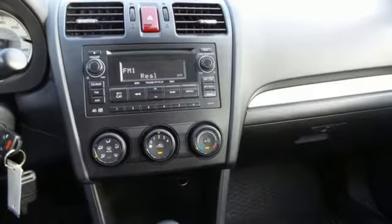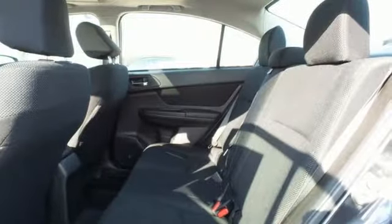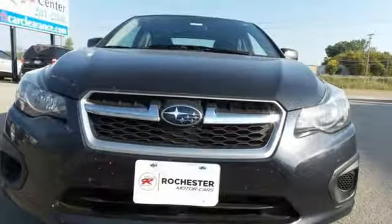Enjoy the conveniences of a tire pressure monitor, CD player, air conditioning, and power windows, locks, and mirrors. Get in and on the road in this well-engineered vehicle today.